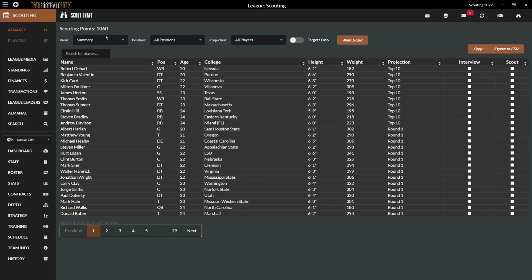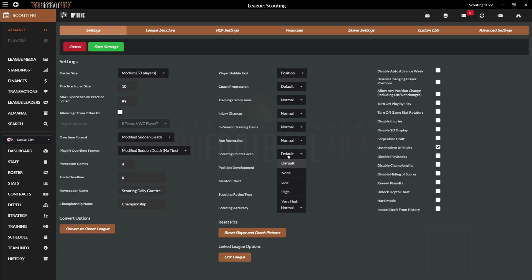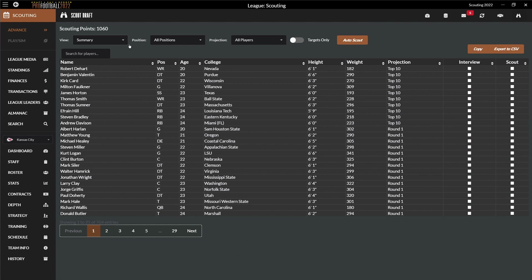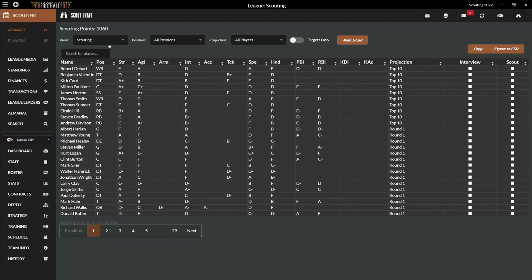The amount of scouting points you have is determined by your settings and the staff salaries. The more your staff earns, the less your scouting budget. You can also increase or decrease it in the settings. In the scouting screen, you can look at general information about the players and their personality as soon as you've interviewed them, as well as their scouting rates.